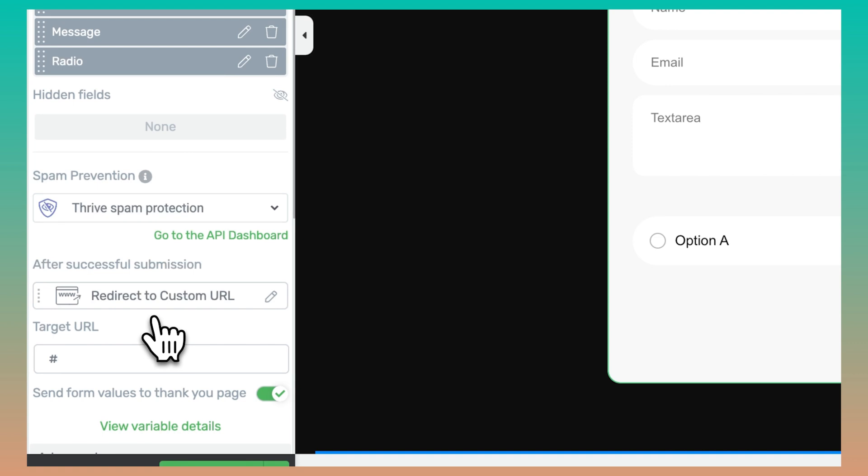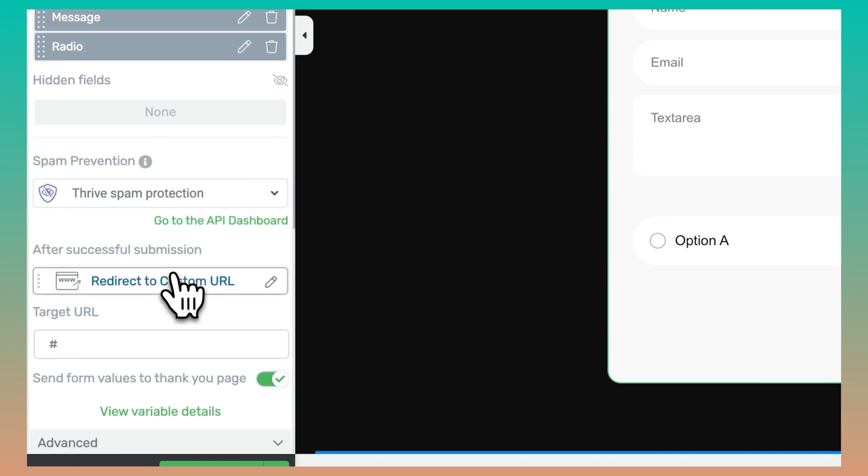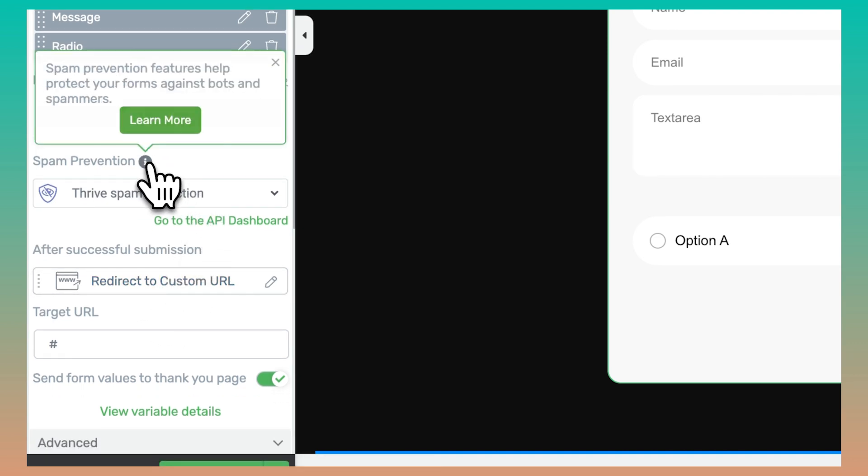We didn't stop there. We're also releasing our very own native Honeypot spam prevention system. By enabling our Honeypot feature, all of your forms will include a field that is completely hidden to real users visiting your website. However, this hidden field will not be hidden to bots that may be crawling your site looking to submit your forms.